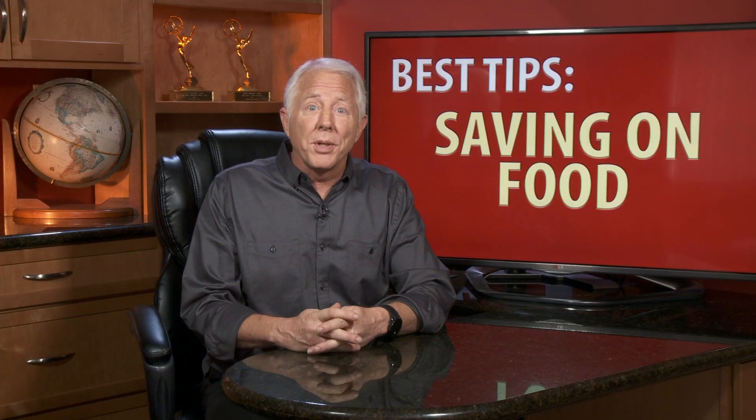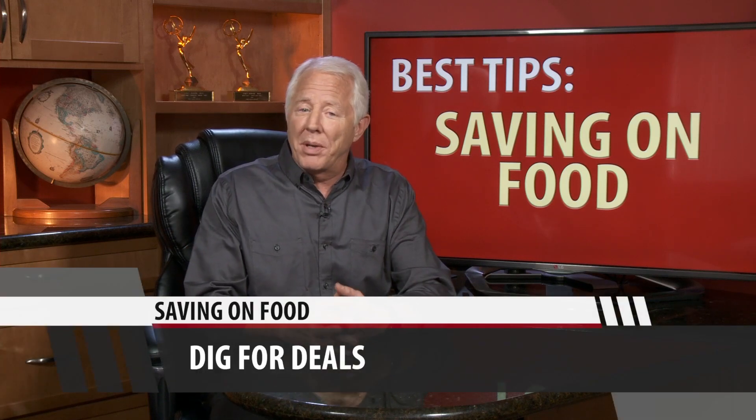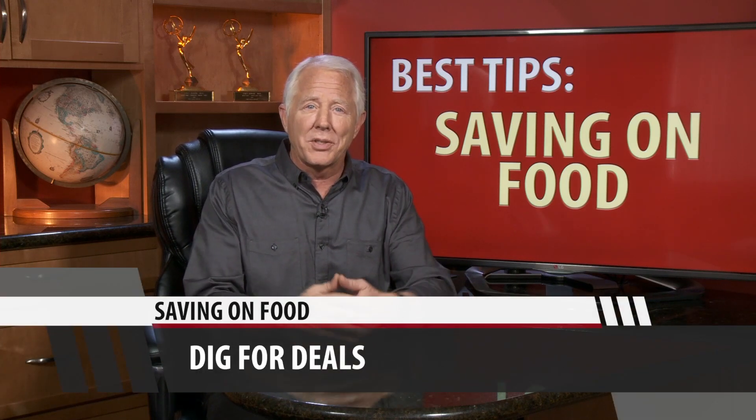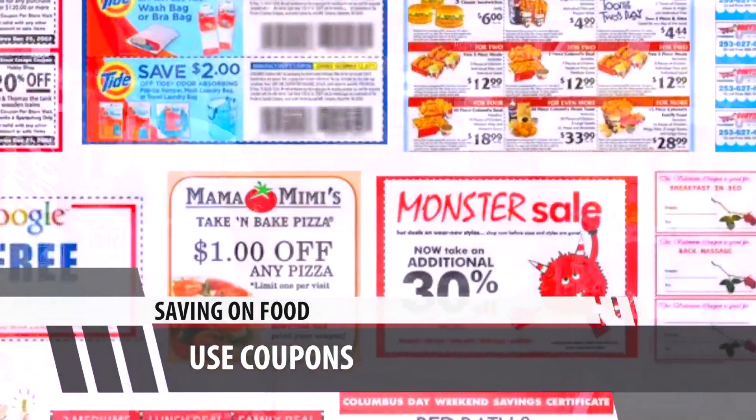Tip number four: a good merchant is always going to put their most profitable products at eye level. Stoop and bend — you might find better deals, and hey, get a little exercise too. Finally, coupons: the last step before you leave for the store is always to go online and use a coupon search engine to find discounts.